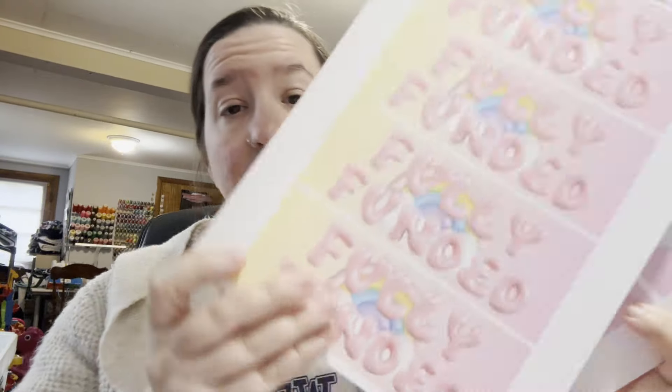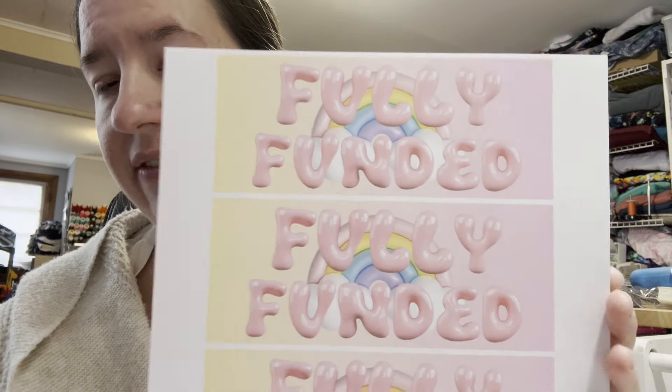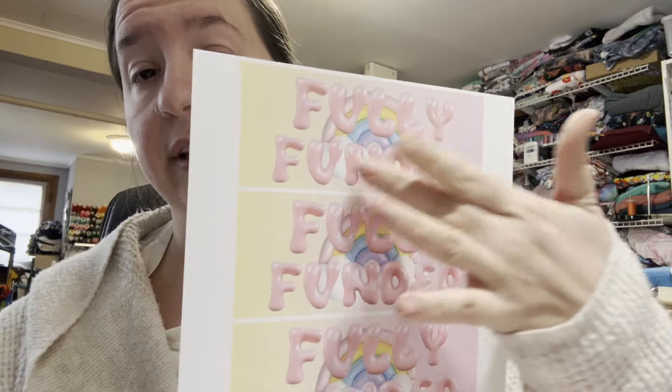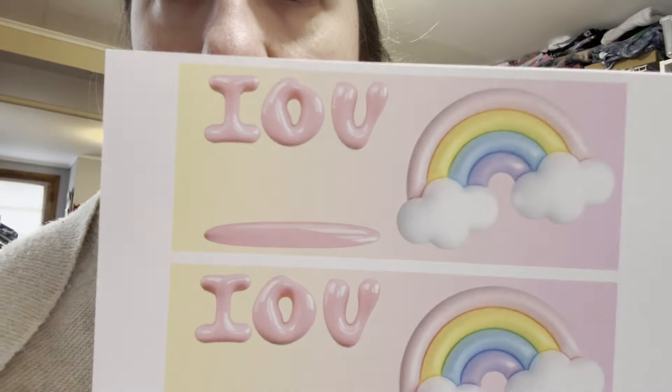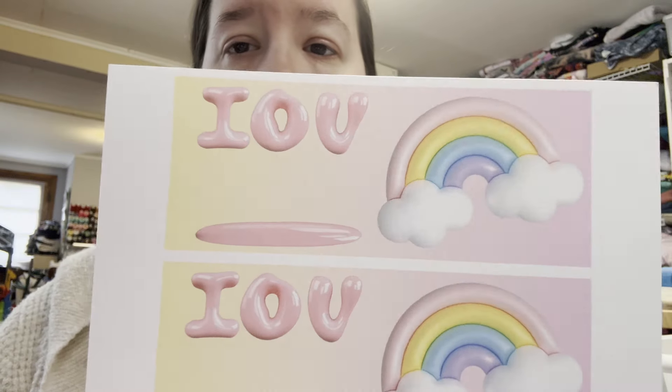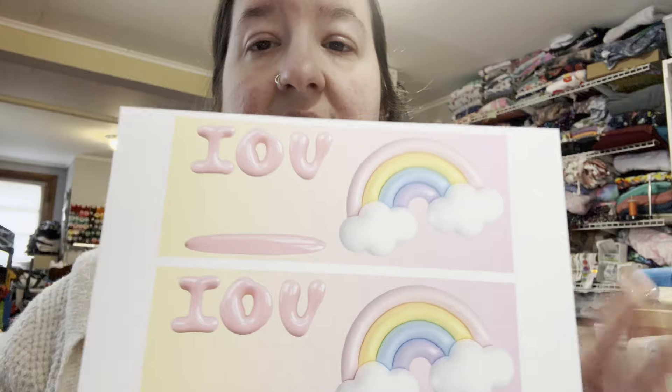We also have fifty dollars, one hundred dollars, five hundred, one thousand, five thousand. I also wanted to include a 'fully funded' option, so if you have any sinking funds, savings challenges, or anything like that that are fully funded, you can use those. I included an IOU slip as well, so it's kind of an all-in-one deal — you get all the denominations up to five thousand, plus fully funded and IOU. And it is completely free, linked down below.